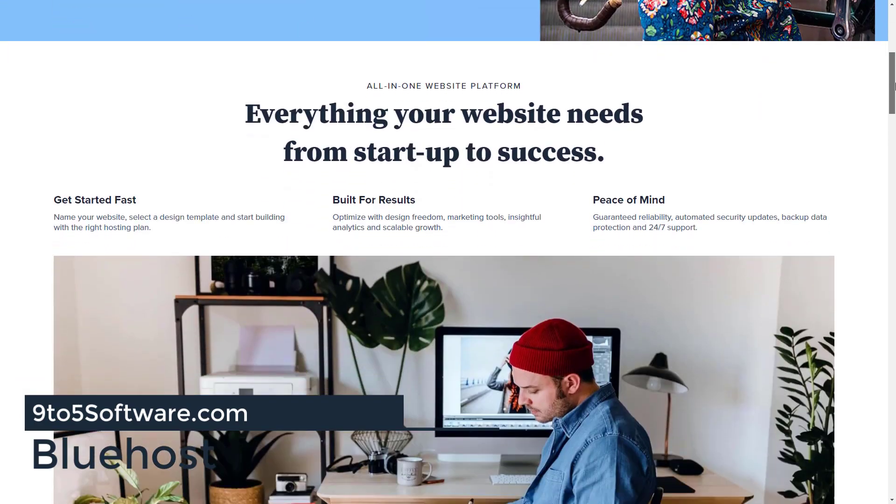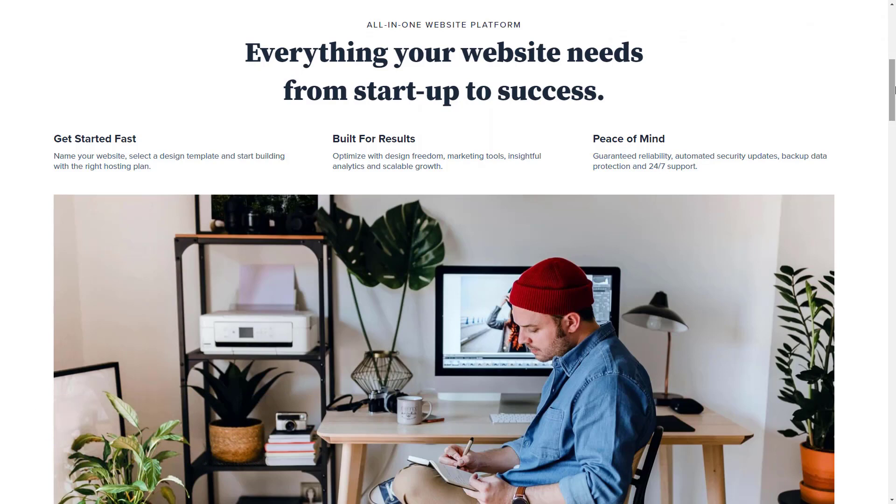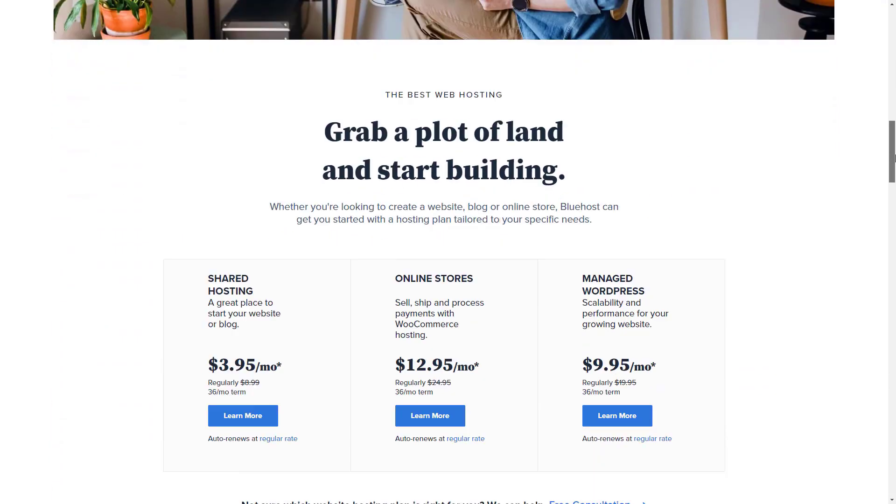Bluehost is one of the most popular hosts in the world and they currently host over 2 million websites. You'll see them frequently recommended by popular bloggers and website owners worldwide. They're a great choice for people looking for reliable WordPress hosting. They have industry-leading uptime so your site will virtually never be offline, and breakneck loading speeds so your visitors will never be waiting for your site to load.